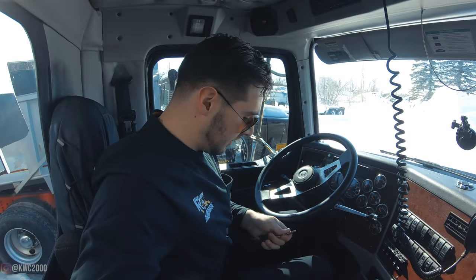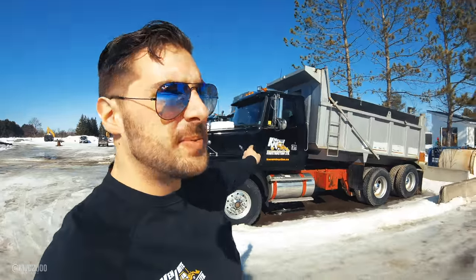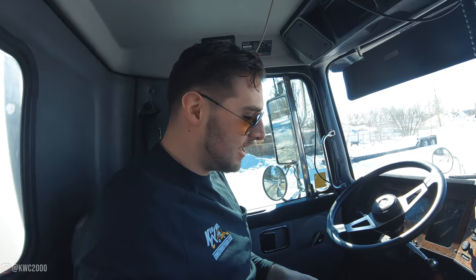As you guys can see here, this is a nicer truck but it's a tandem. It's been sitting for months — like six months. I don't know if the battery will even have juice, but sometimes this stuff surprises you. It even smells the same. I know some guys can relate to that. That's super surprising.